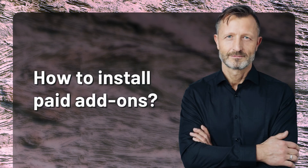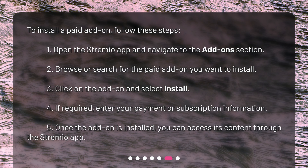How to install paid add-ons? To install a paid add-on, follow these steps. 1. Open the Streamio app and navigate to the add-ons section. 2. Browse or search for the paid add-on you want to install. 3. Click on the add-on and select install. 4. If required, enter your payment or subscription information. 5. Once the add-on is installed, you can access its content through the Streamio app.